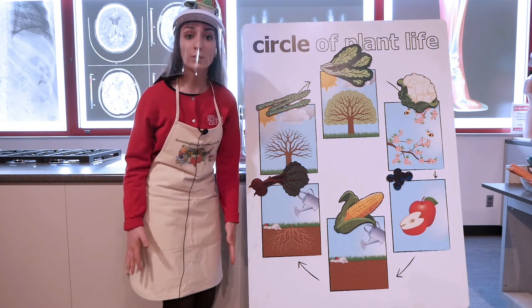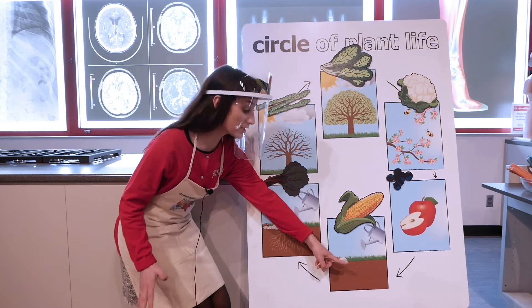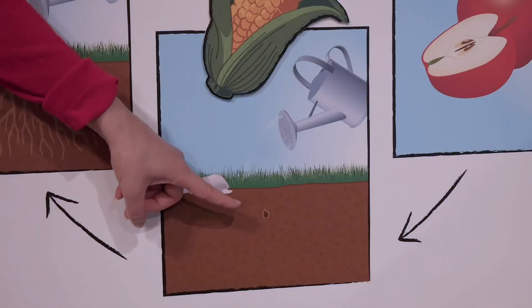Let's start at the beginning. When we want a plant to grow, we have to put something in the ground called a seed. We cover that seed up with some dirt, we make sure it gets enough water, and that will help start our circle of plant life.